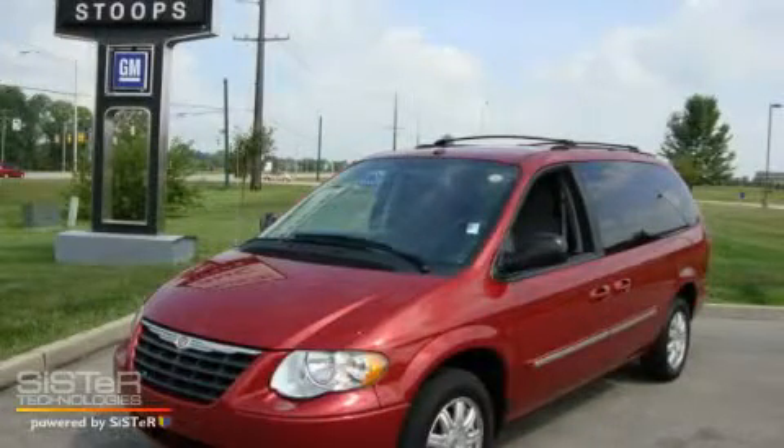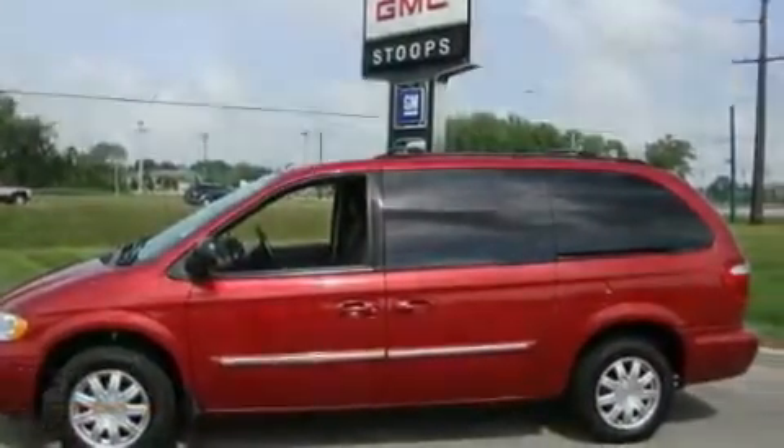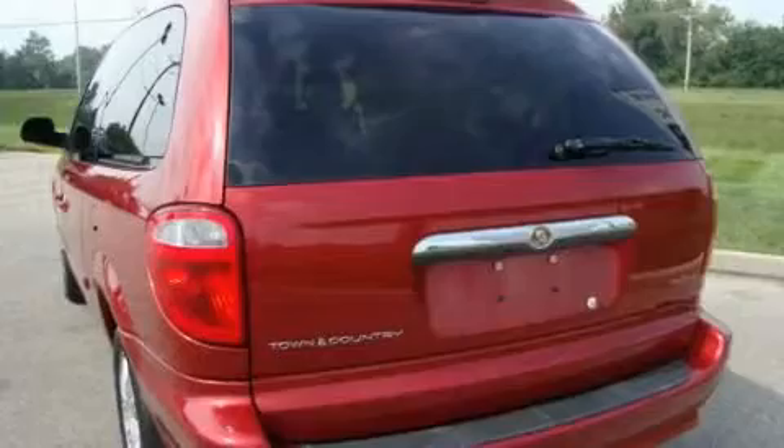This is a 2007 Chrysler Town & Country designed with features that accommodate. It features a 3.8-liter six-cylinder engine and a four-speed automatic transmission.